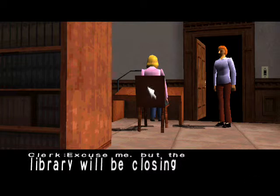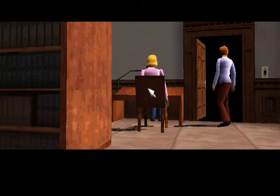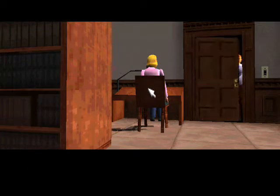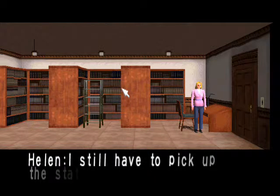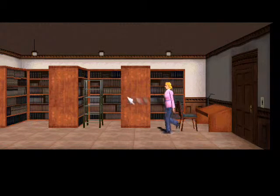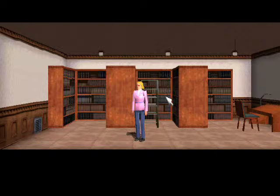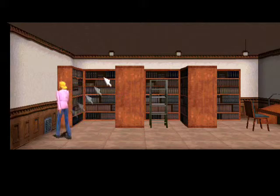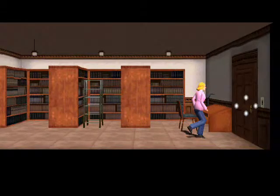Excuse me, but the library will be closing shortly. Oh, I see. I found a clue about Scissorman. I still have to pick up the statue. I'm going to look real quick. Can I investigate anything else other than the stepladder? No. Very well. All right, let's go pick up the statue for Mr. Sullivan then.